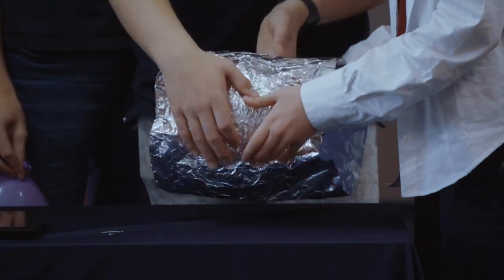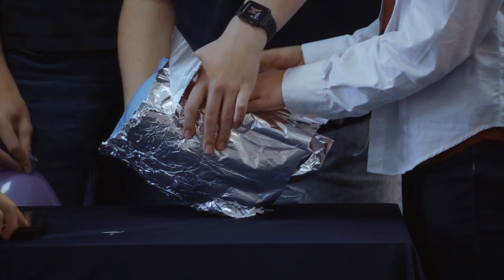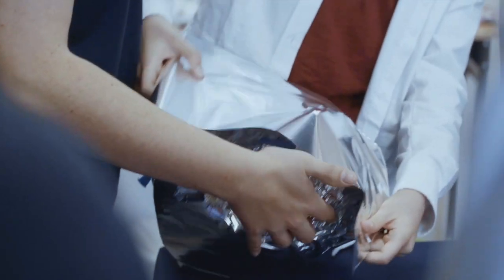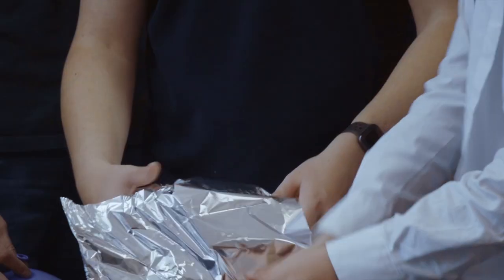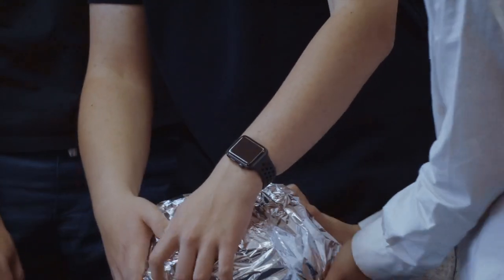The air inside the balloon pushes its rim outward, just as the pressure generated by the burning in the stellar core pushes its gas out. Gravity causes the gas to be pulled inwards. Throughout the life of a star, the outward force generated by the burning balances the inward force of gravity.